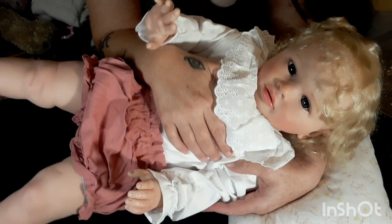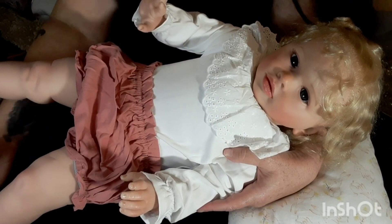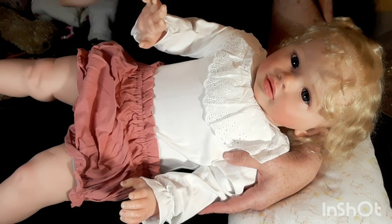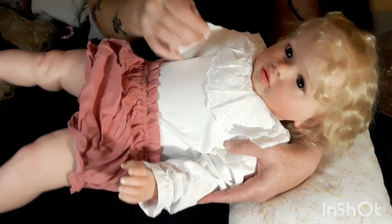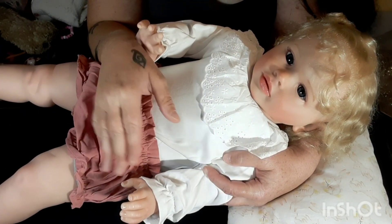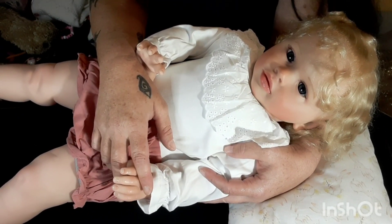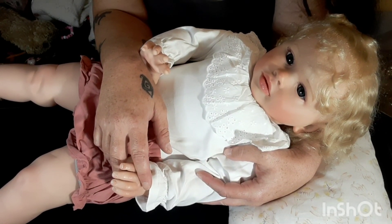Thank you so much Cheryl — you absolutely make my dreams come true, you really do. Just so amazing, I can't believe I actually have a Pippa! I love you guys so much, especially you Cheryl. I will leave a link to Cheryl's channel in my description as well as a link to her Instagram and my Instagram.